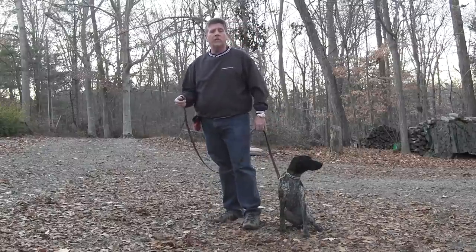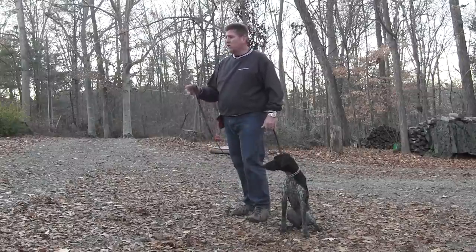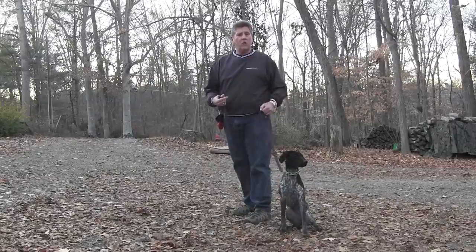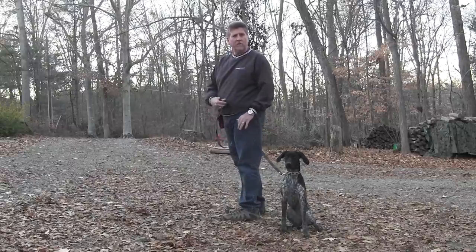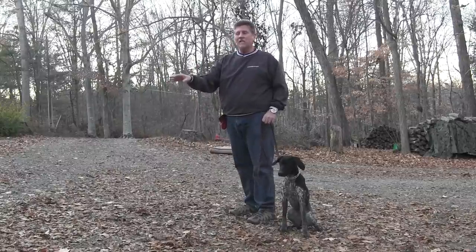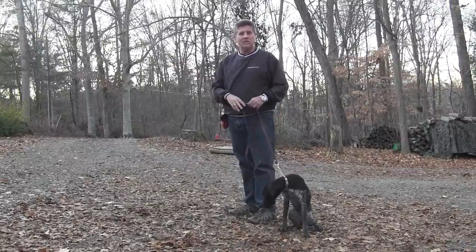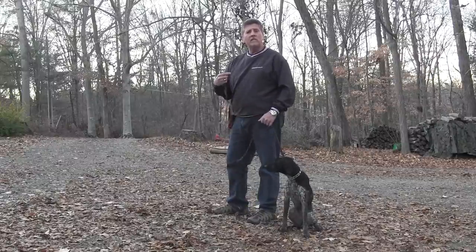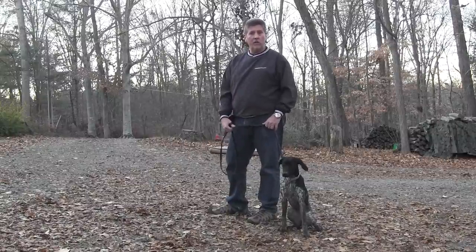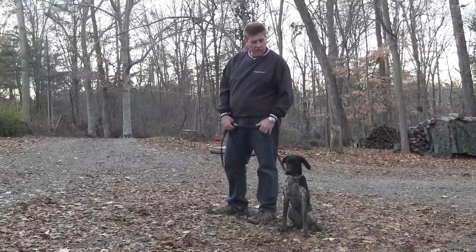The very first thing we're going to do on the on-leash commands is the 'let's go.' The let's go is where she walks with us on a loose leash — she's not pulling, she's not going where she wants to go, she's listening to us and following along. We want her walking right beside us to begin with. When she's out in front, she's leading the way and can become more distracted by critters. She also can't be a good checks and balance if she wants to act on that squirrel or bird she sees. So listen to my tone of voice and watch what I do with my leash.